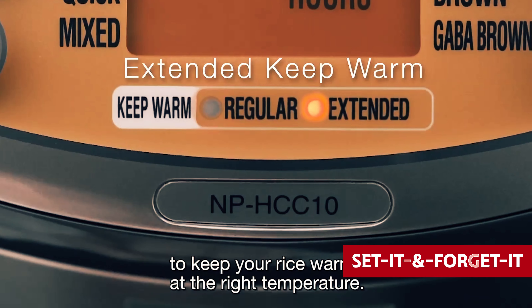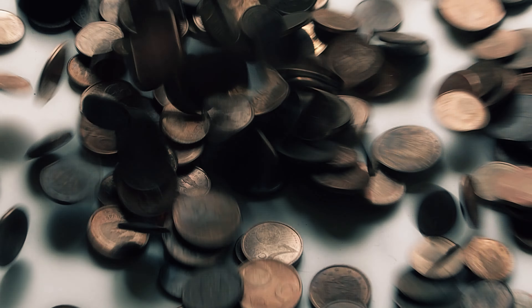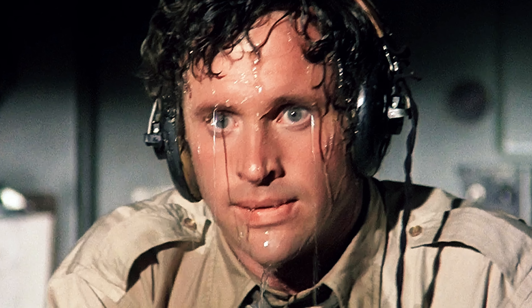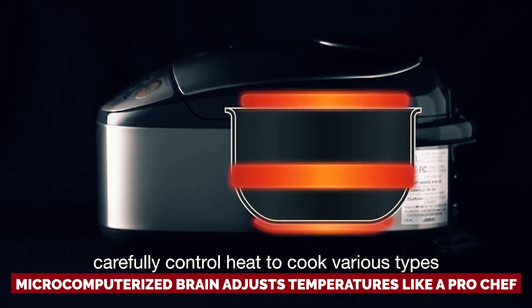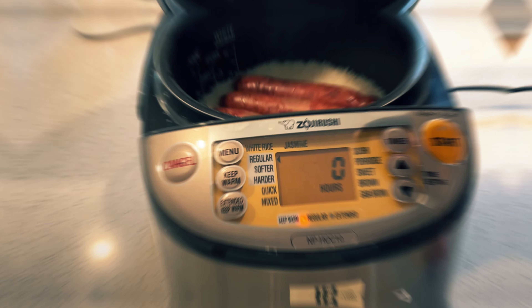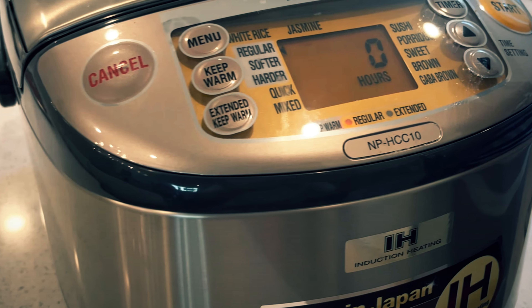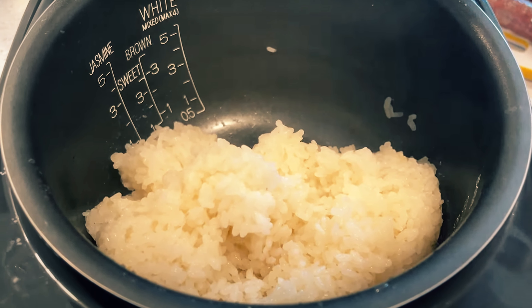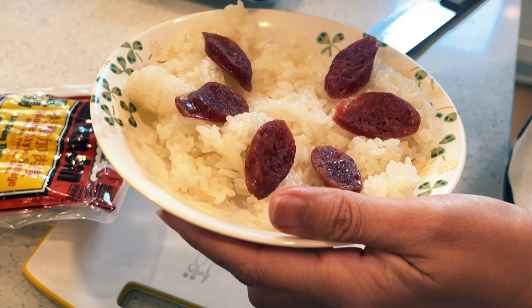If you're a fan of set-it-and-forget-it convenience, this gadget will have you singing its praises on repeat. Sure, it might cost a pretty penny, but when it comes to turning out flawless rice without a sweat, this cooker takes the crown. Its micro-computerized brain adjusts temperatures like a pro chef, so even if you mess up your measurements, it's got your back. The only real downside: if you're used to quick rice fixes, the cook times might raise an eyebrow. But once you savor the perfection this device delivers, you'll be willing to trade a bit of time for taste. If superlative rice is your endgame, this cooker is your MVP — excellence comes at a cost.